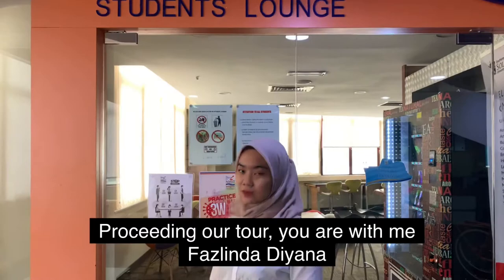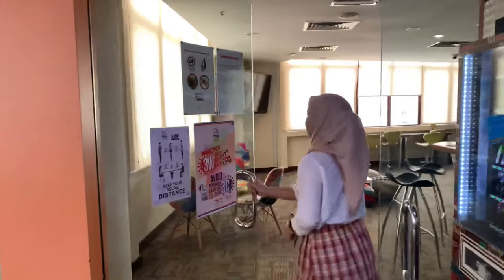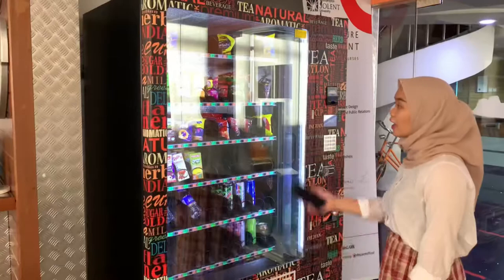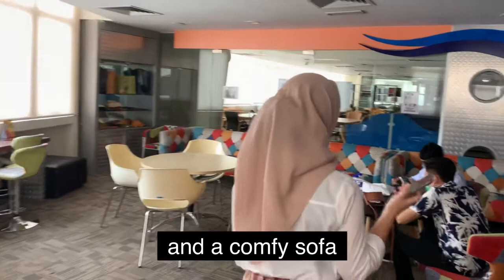Thank you. Continuing our tour, you are with me, Fazlina Diana, at our most chilled facilities in this college, which is the Student Lounge. The students spend most of their time in this place to chill or play games whenever they have their free time. A vending machine stacked with full of snacks is prepared for the students. It is also equipped with an air conditioner and a cozy sofa so students always feel comfy and cozy.